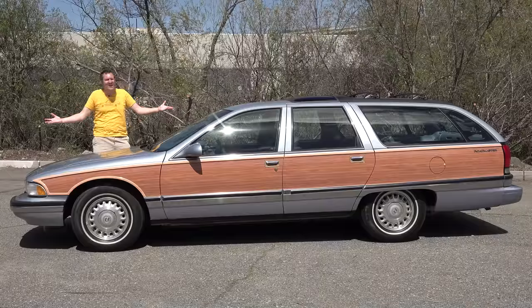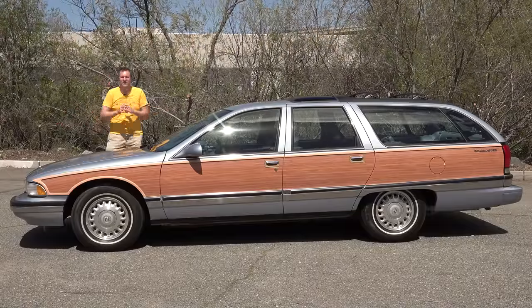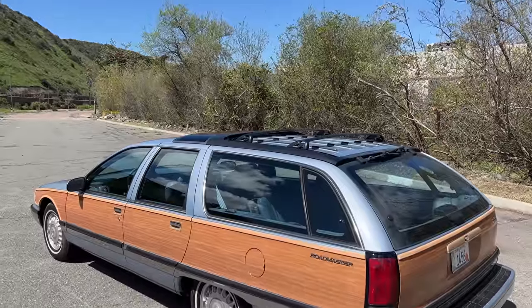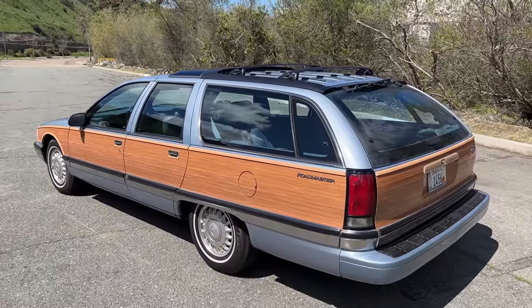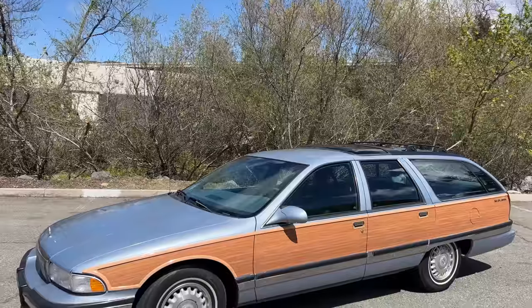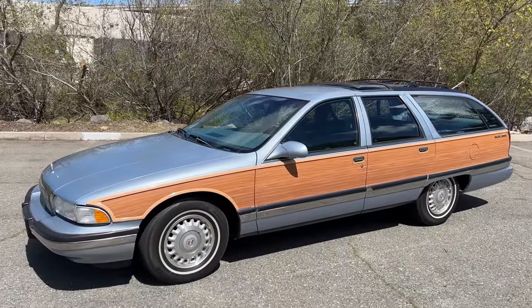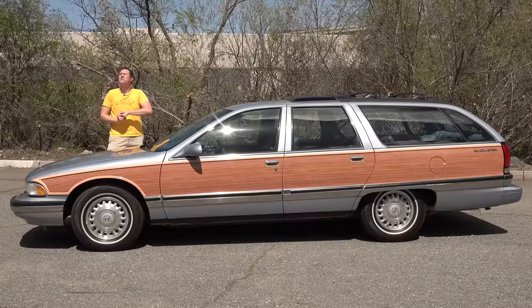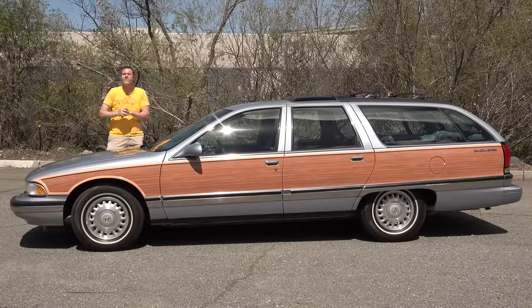This is a 1996 Buick Roadmaster, and it's different from modern cars because this is a wagon, a family wagon, with a big V8 under the hood, body-on-frame construction like a truck, fake wood paneling down the side, and it's as long as a Ford F-150. They literally don't make them like this anymore, and today I'm going to review the Roadmaster and show you all the quirks and features of the last old-school American family hauler.